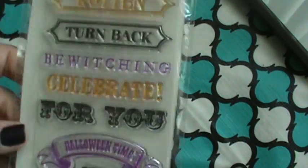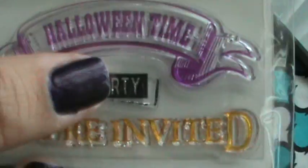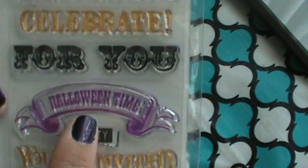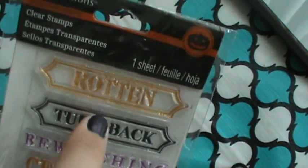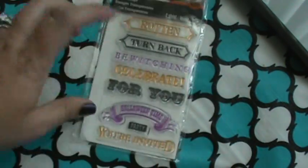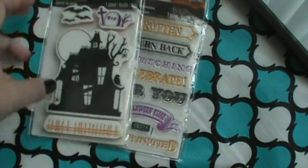Then I saw that they had new Recollections Halloween stamps, kind of like how they put out last year. There was a bunch of them and I liked a lot of them, but I only got two because they weren't on sale. There was this one - it says rotten, turn back, bewitching, celebrate, for you, Halloween time, party, and you're invited. You can use those other times of the year. And I really liked this one with the old creepy house. So I got those two.